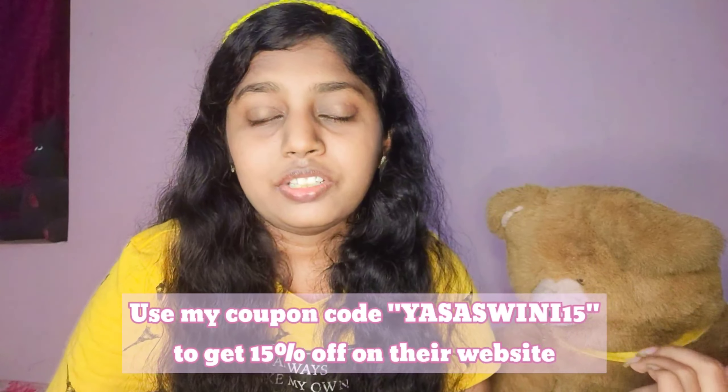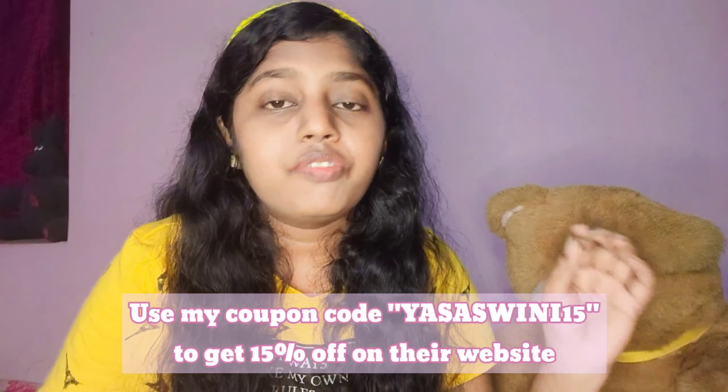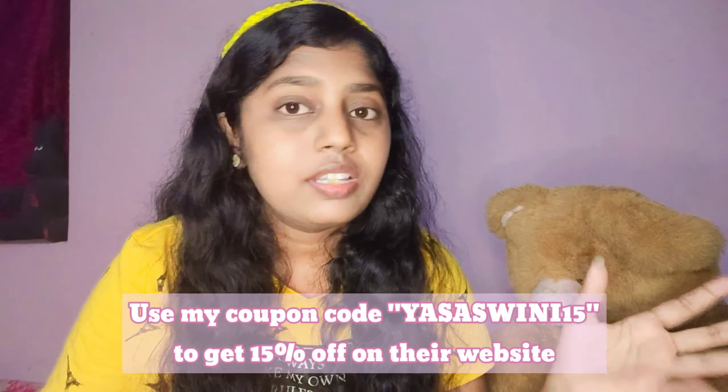Once again, this video is not sponsored. Do use my coupon code SHASHWINI15 to get 15% off on the website on any Foxtail products. By using this coupon code I will get a small commission — it's just a bit of support from you cuties since I'm not getting paid directly. I'm also trying to include affiliate links in every video description, so I really hope you don't mind seeing those.